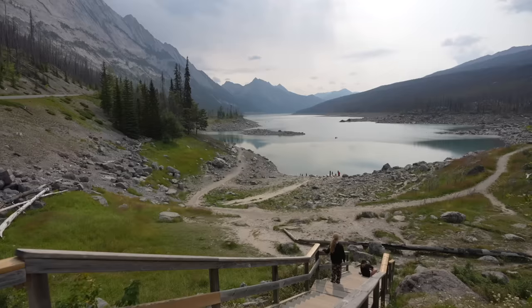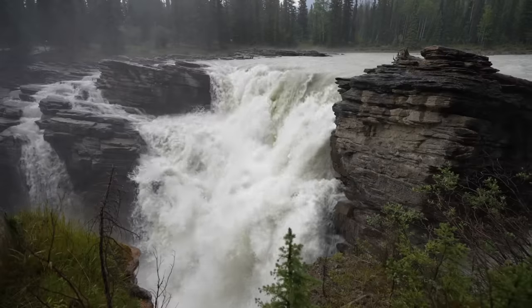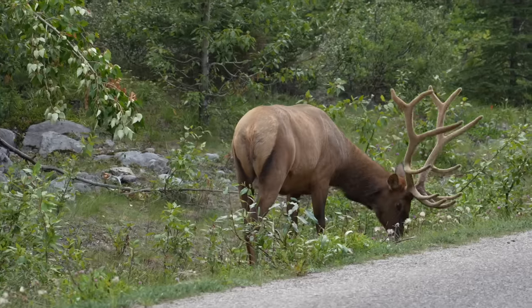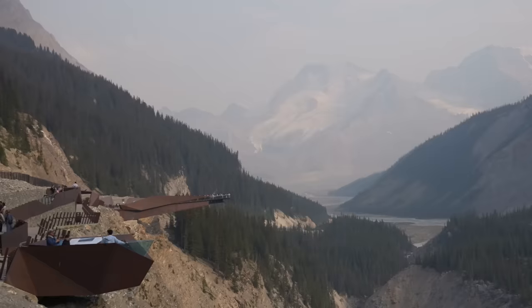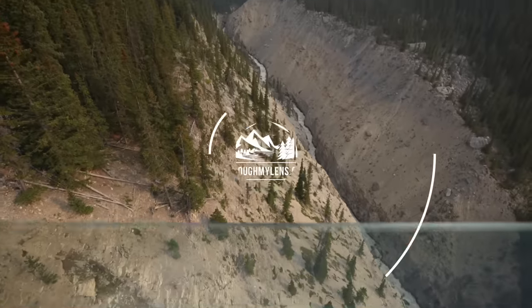Jasper National Park is a stunning place that is part of the Canadian Rocky Mountains Park and is a UNESCO World Heritage Site renowned for its beauty. My dad and I spent 24 hours in the park and were blown away by the daunting vistas, staggering amount of wildlife, and some truly impressive hiking trails. Here's all the information on our time in Jasper National Park — be sure to stay to the end where we get to actually drive on a glacier.